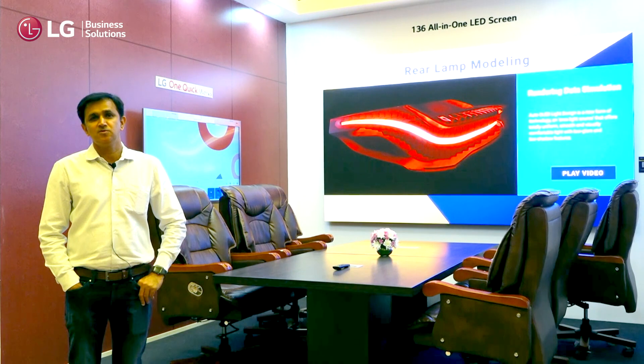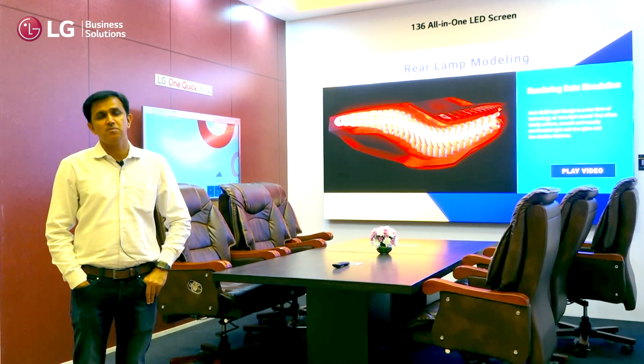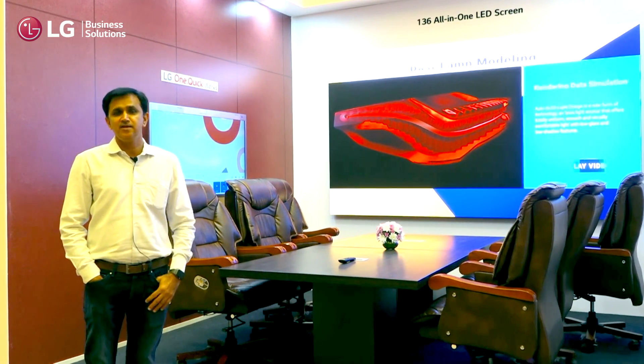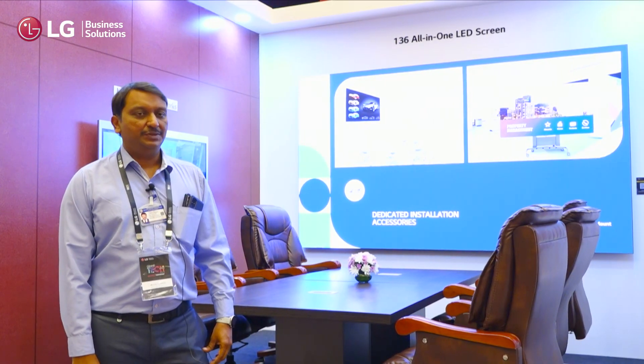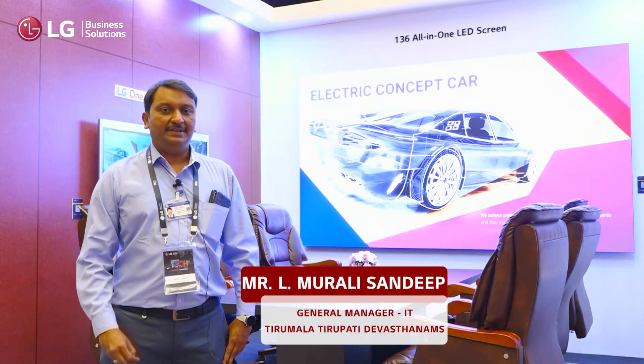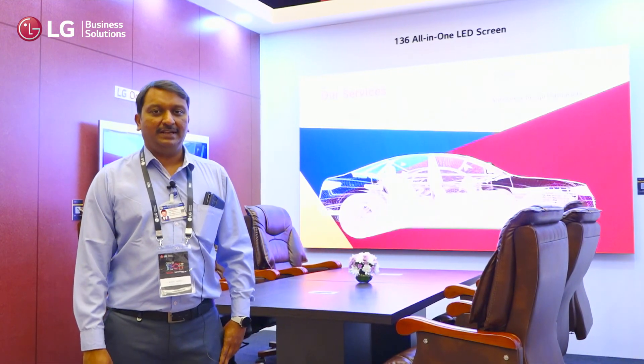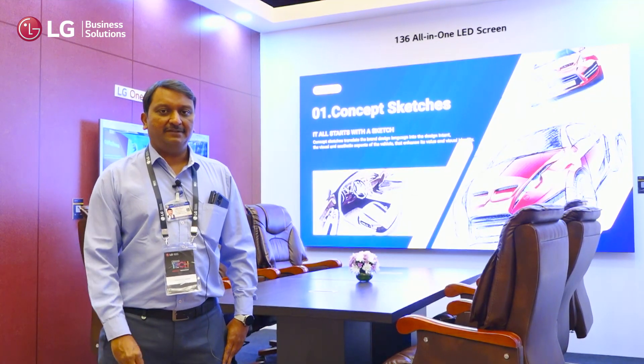The experience has been very good. We upgraded from using projectors to a bigger screen now. Future devices — whether interactive panels, LED TVs — all the displays are wonderful.